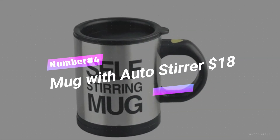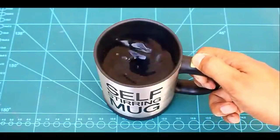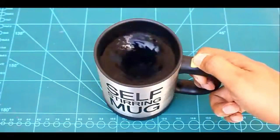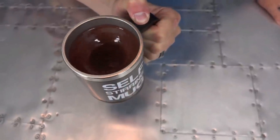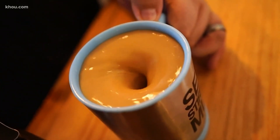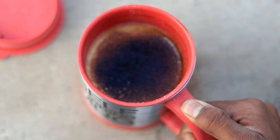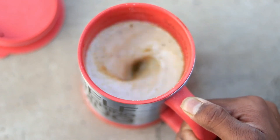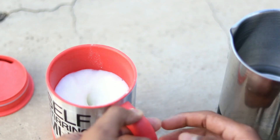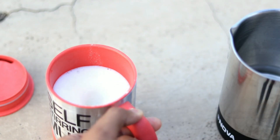Number 4: Mug With Auto Stirrer, $18. Attention workaholics who wouldn't mind a personal barista on your coffee breaks. Picture a mug that's part coffee holder, part stirring wizard. No longer will you have to play whirlpool with a teaspoon — just push a button and voila! Your drink swirls into a perfect blend, courtesy of the mug's built-in motor. It's like having a tiny butler living in your cup.